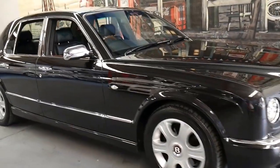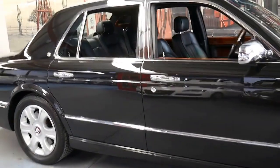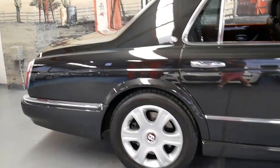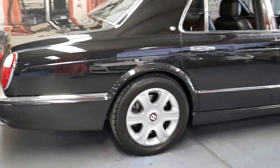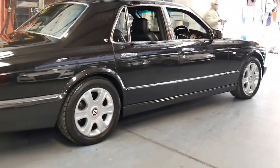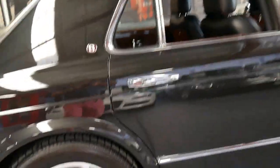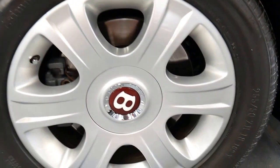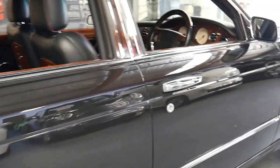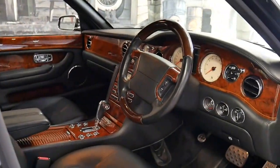Welcome to the Old Timer Centre. My name is Philip Tarrant and I'm going to talk to you about this absolutely gorgeous 2005 Bentley Arnage. It's a red label and it's metallic black with black leather interior. It does have the burgundy red piping around the seats as well, including the centre caps. It's got Pirelli tyres all round and it's done just 62,000 kilometres since it was brand new.